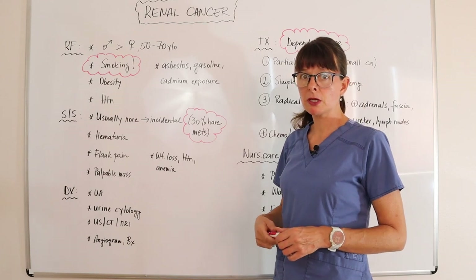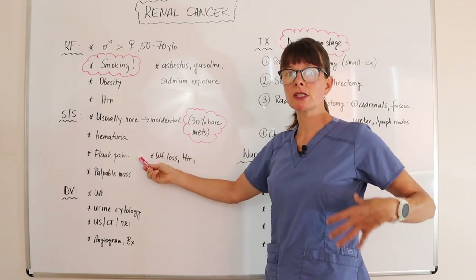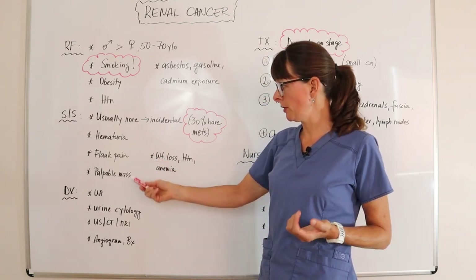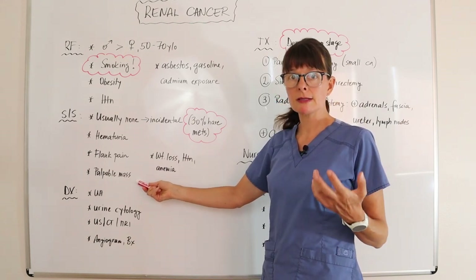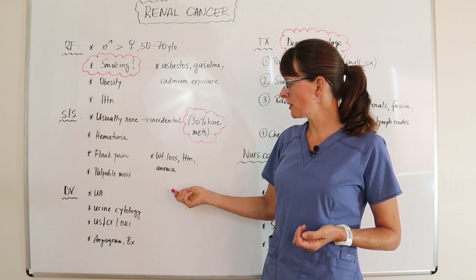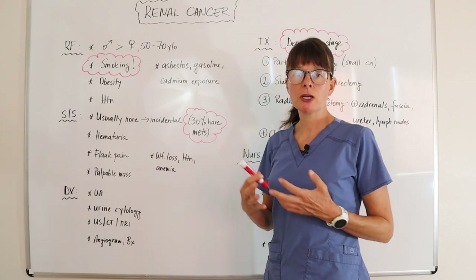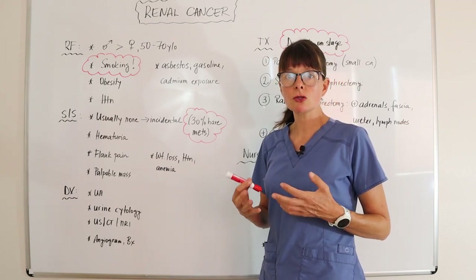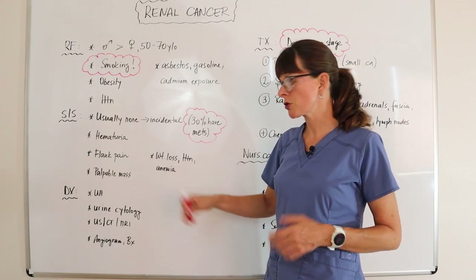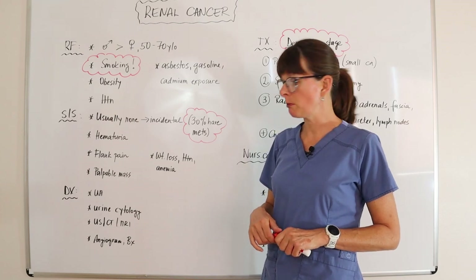Other signs and symptoms include hematuria and flank pain, but flank pain usually doesn't occur until the tumor is pushing on other structures. There might be a palpable mass if it's a larger tumor, and the patient may also have general symptoms such as weight loss, hypertension, and anemia — because remember, the kidney is responsible for regulating blood pressure and erythropoietin production for red blood cells.